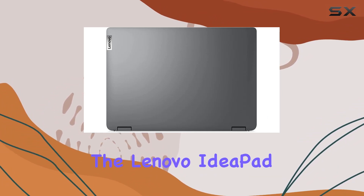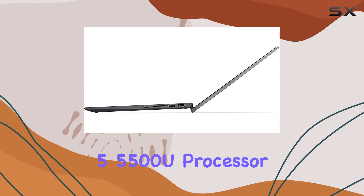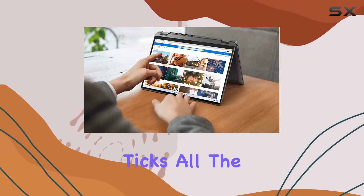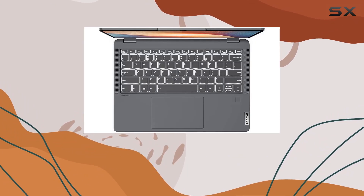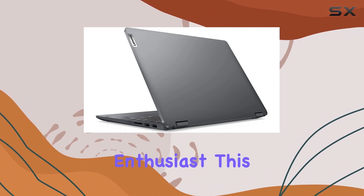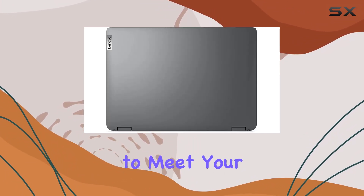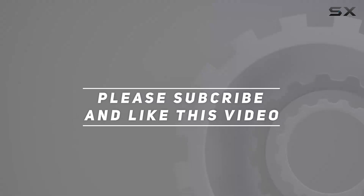Overall, the Lenovo IdeaPad Flex 5 14-inch 2-in-1 laptop with AMD Ryzen 5 5500U processor ticks all the boxes for those seeking a versatile, powerful, and portable computing solution. Whether you're a student, professional, or creative enthusiast, this laptop offers the performance and features to meet your needs. Check out the video description for an updated price, and thank you for watching.